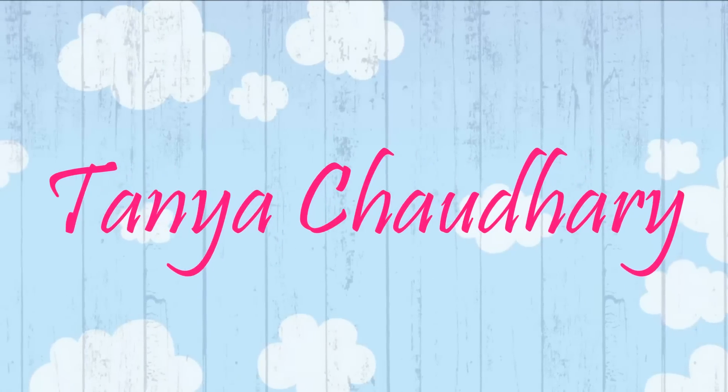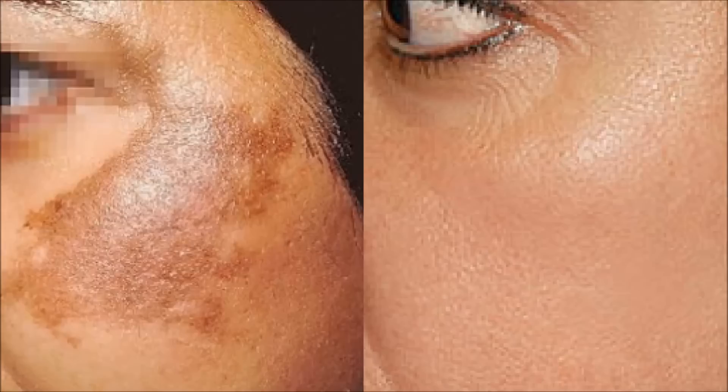Hello everyone, I am Tanya and in this video I am going to share with you how you can use potato to get rid of hyperpigmentation or skin pigmentation easily at home.